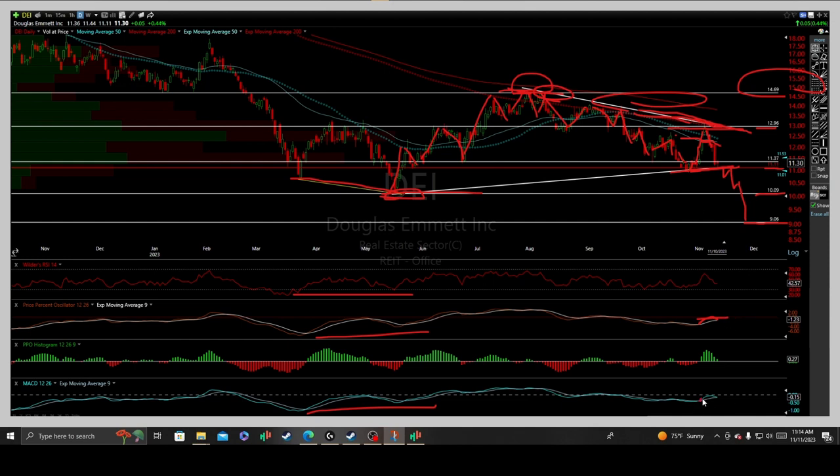Additionally, the moving average convergence divergence is honing in on a crossover at that key inflection point, with the oscillator histogram losing momentum in the green candle closes above the zero-line threshold. Watching for a nice red candle close below that inflection point would also signal that momentum is starting to wane within the price action, rhythm, and cadence of the stock.